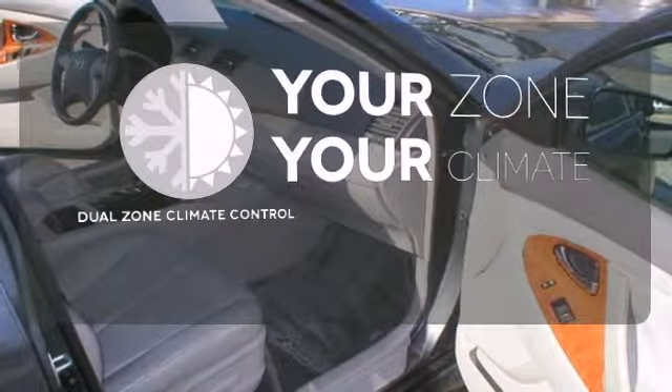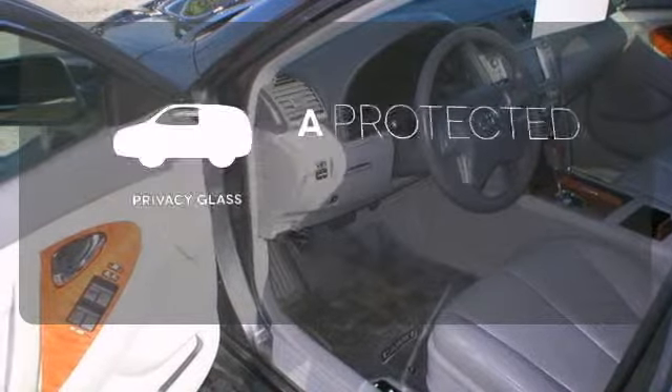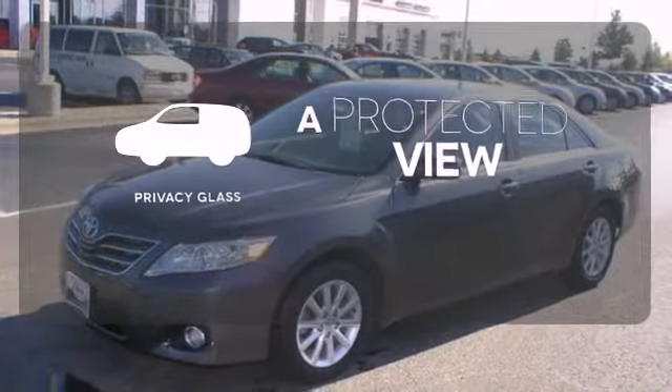It's too hot. It's too cold. Not anymore with the dual zone climate control. Privacy glass offers light control for you and added security for your belongings.